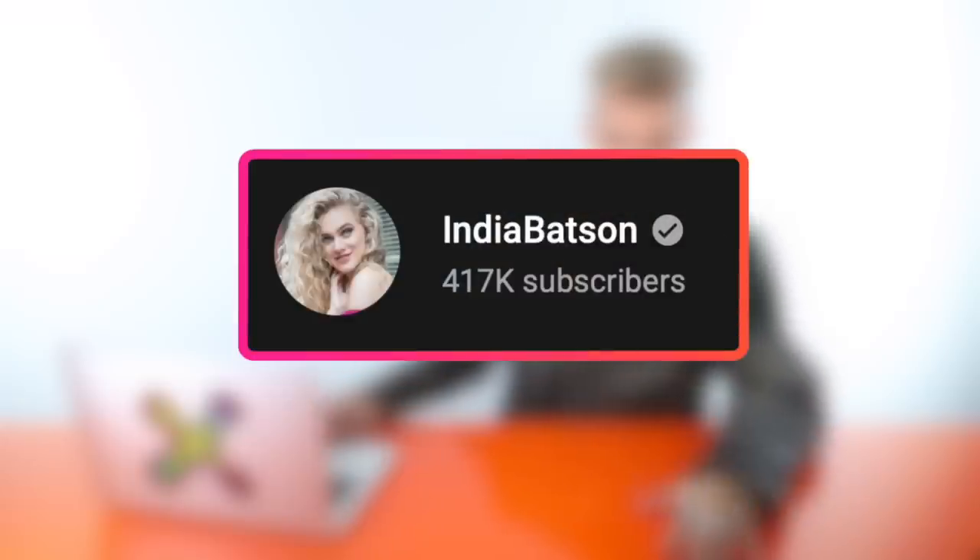Our next contestant is India Batson. She's doing something called the bowl method — I'm intrigued, but already feeling like this might cost her points because using a bowl seems unnecessary. I'm open to new things though, so we're jumping in.